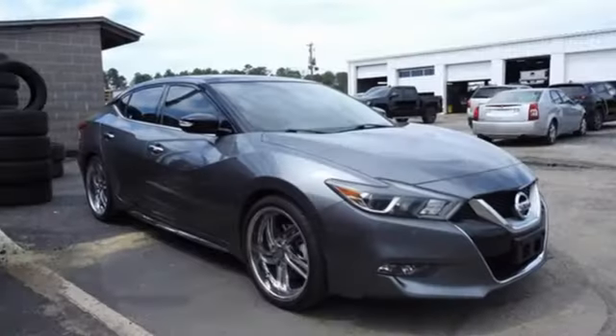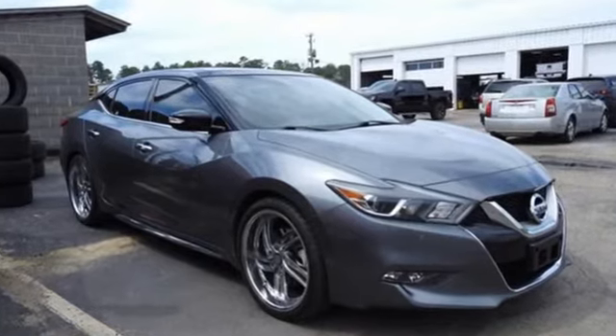Nissan excites the senses. See what it can do for you when you take it for a test drive.